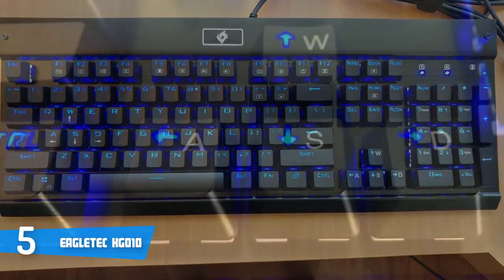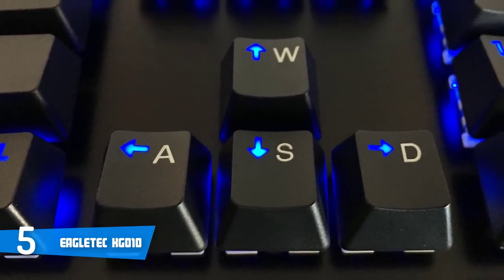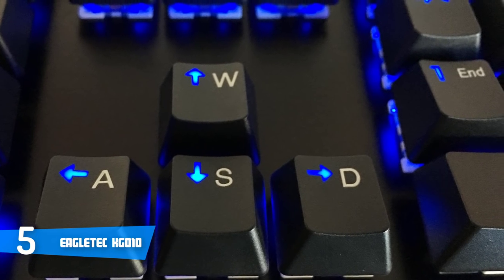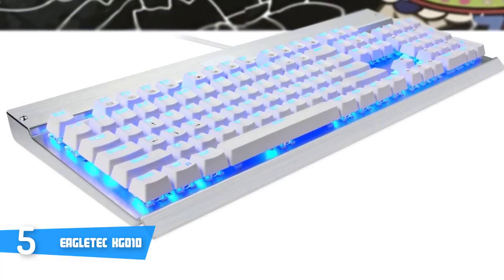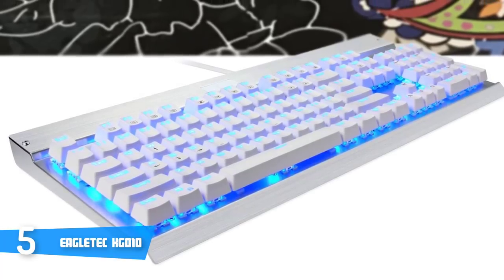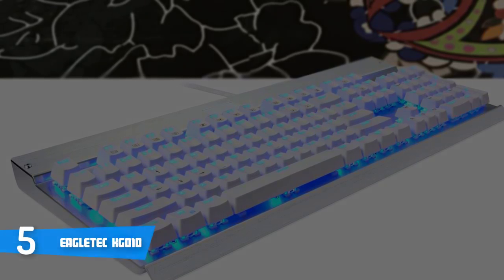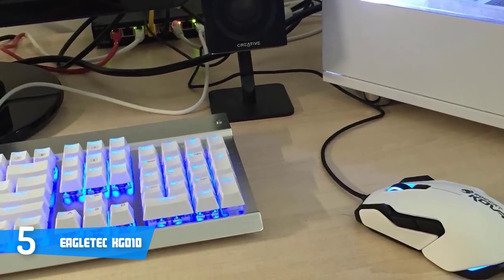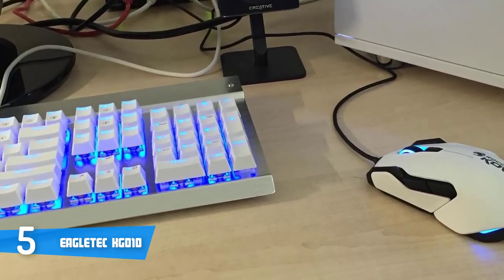The Eagle Tech KG010 keyboard comes with blue LED backlighting for all 104 keys and 10 user-adjustable brightness levels. The double-shot injection-molded keycaps offer crystal-clear uniform backlighting and lettering that doesn't scratch off. Feature-wise, the keyboard boasts a compact space-saving design with 104 full-size keys, all 100% conflict-free with anti-ghosting. There are 12 multimedia keys, a Win key that can be disabled for gaming, and WASD and arrow keys that are interchangeable.